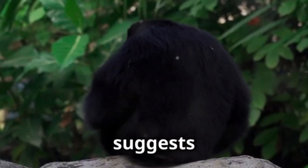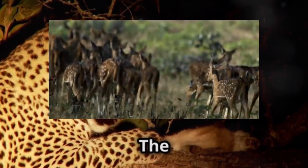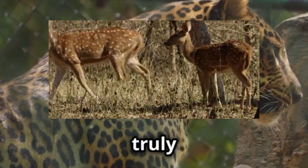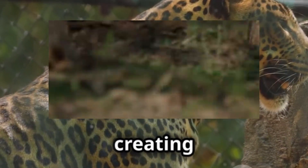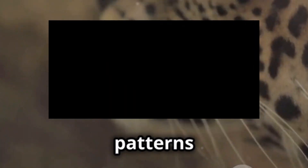Emerging research even suggests a possible link between melanism and enhanced immune function in leopards, hinting at benefits beyond just camouflage. Adding another layer of intrigue, there are also pseudo-melanistic leopards. These aren't truly melanistic, but possess spots so densely packed that they merge, creating the illusion of a solid black coat — a fascinating example of nature playing with patterns and perception.